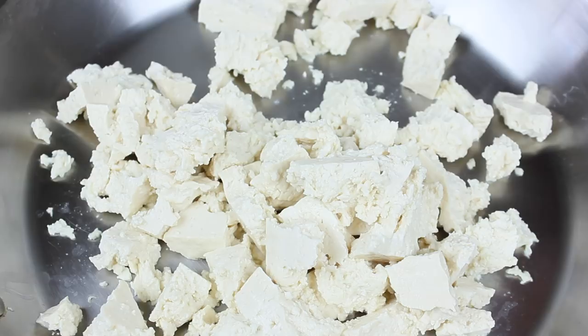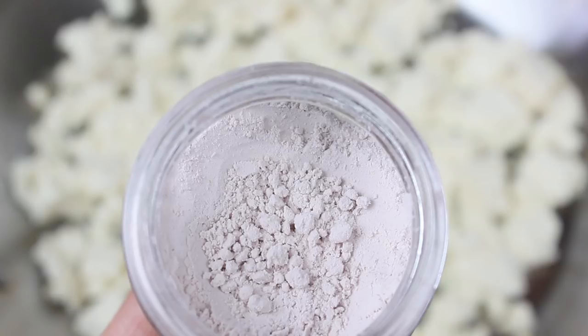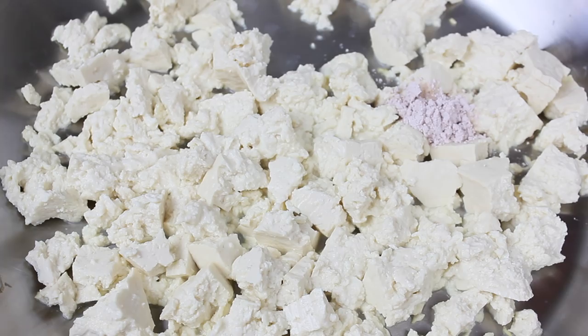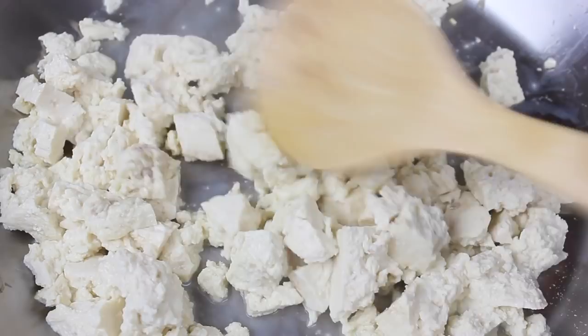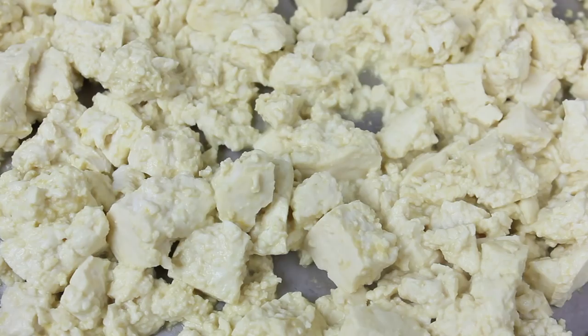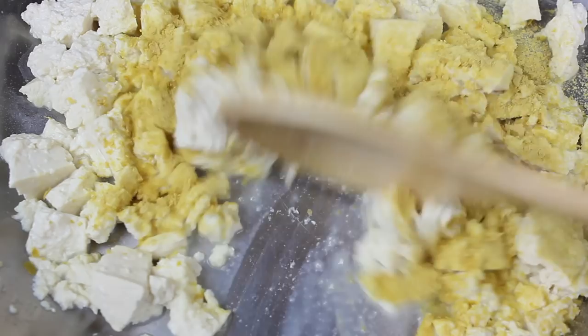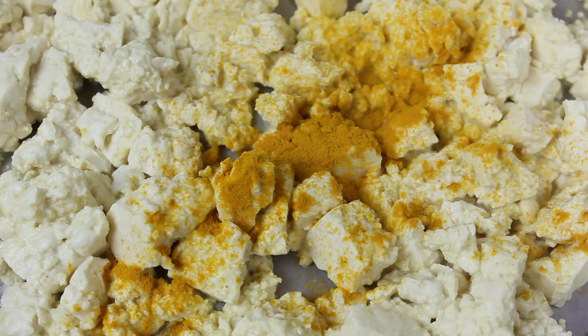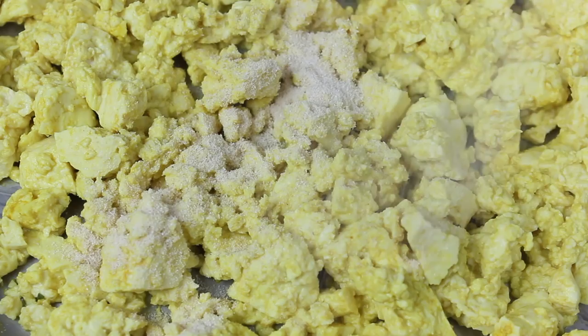Y bueno, para darle el sabor a huevo vamos a añadir sal negra — esta sal es increíble, literalmente le da sabor a huevo a la comida, tanto que hasta huele a huevo. La tienes que probar si eres vegano. Yo compré la mía en Amazon por más o menos unos 5 dólares. También vamos a añadir levadura nutricional — esto también le va a dar un toque como sabor a huevo y queso. Luego cúrcuma en polvo para darle un color amarillo así como se miran los huevos de gallina. Y vamos a sazonar con cebolla en polvo, ajo en polvo. Luego voy a agregar chile serrano y cebolla blanca finamente picado.